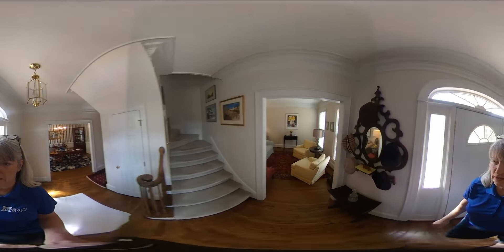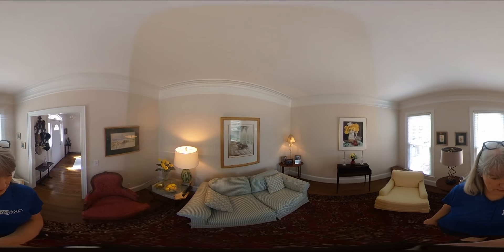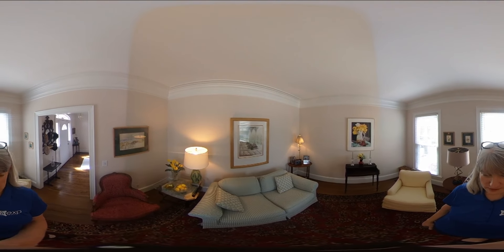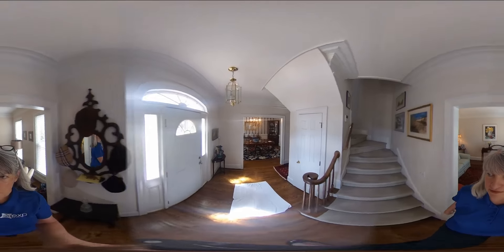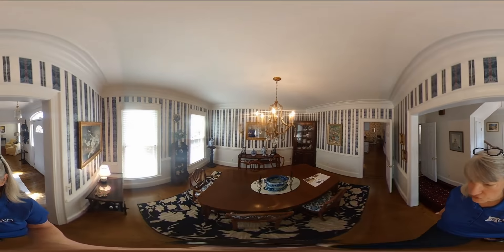In the front of the house you have a formal living room, nice size. As you cross the threshold you'll see the formal dining room.